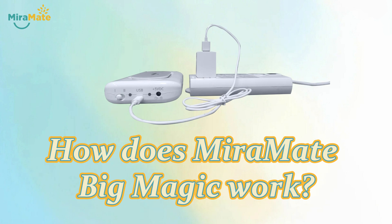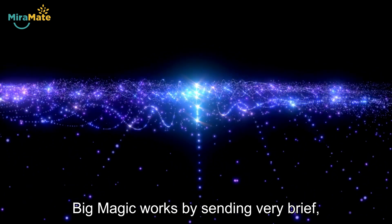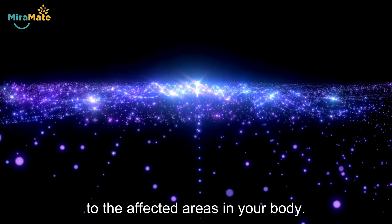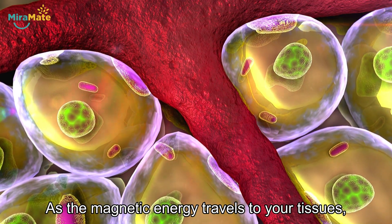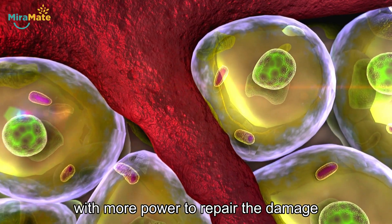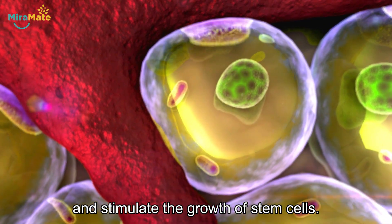How does Miramate Big Magic work? Big Magic works by sending very brief, safe, and low magnetic pulses to the affected areas in your body. As the magnetic energy travels to your tissues, your tissues become charged with more power to repair the damage and stimulate the growth of stem cells.